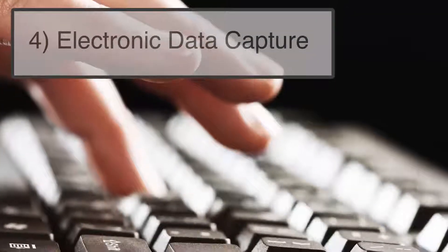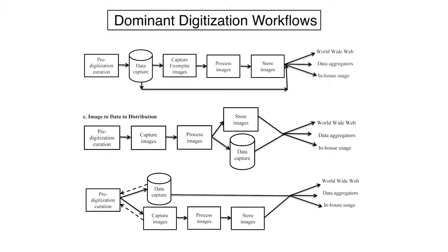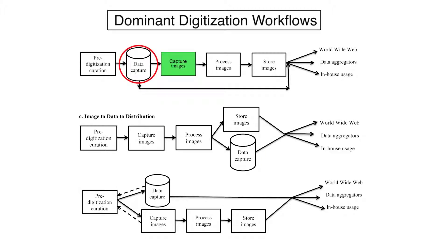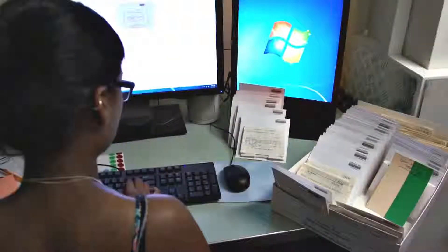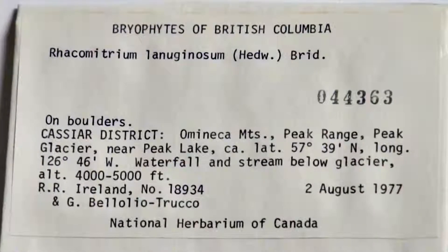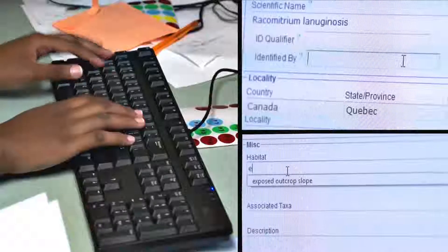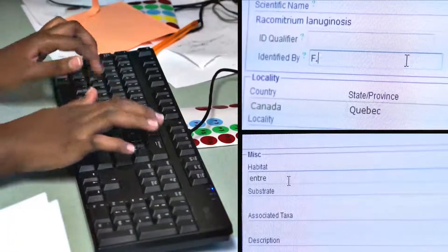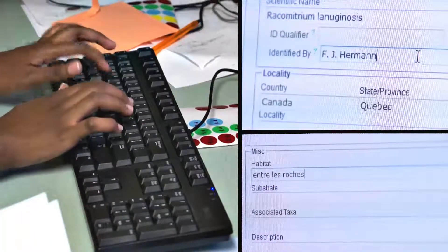Electronic data capture: depending on institutional protocol, electronic data capture can occur before, after, or synchronized with image capture. It involves entering labeled data into a database. At a minimum, these usually include taxonomic name, locality, collector, and date of collection. There are several methods that individual institutions use for data capture, the most common being keystroke entry.